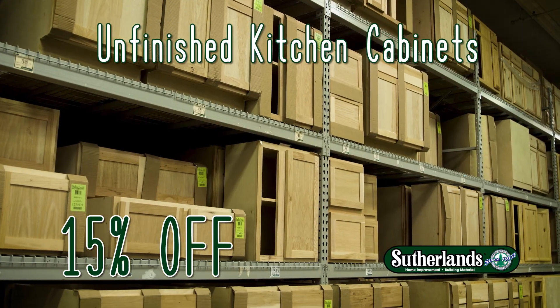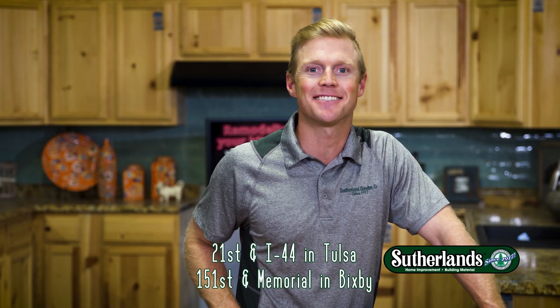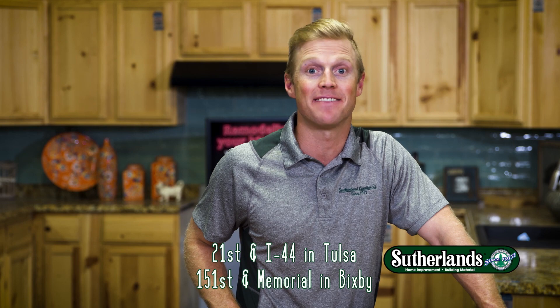Take 15% off all unfinished kitchen cabinets. Update your home with help from the experts at Sutherlands. Helping you build it better since 1917. Only at Sutherlands.